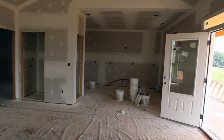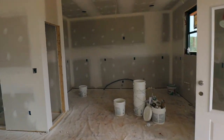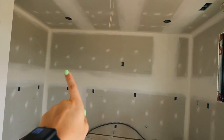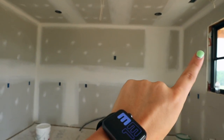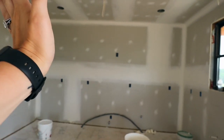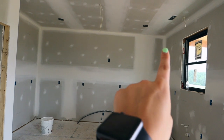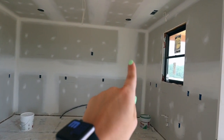This is the kitchen — the part I'm most excited about. We're going to do cabinets here obviously, and there will be glass front cabinets to open it up a little bit. So black cabinets with glass fronts around here.